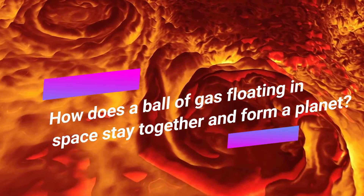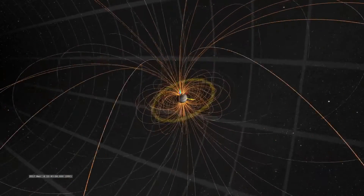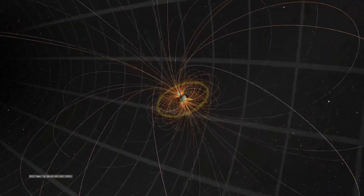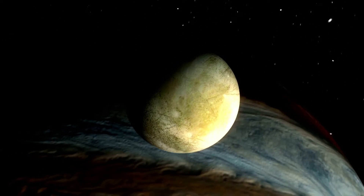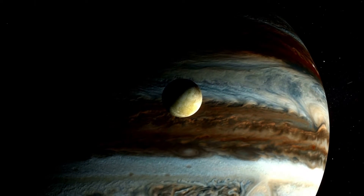You might wonder how a ball of gas floating in space stays together and forms a planet. The credit goes to Jupiter's magnetosphere — the powerful magnetosphere deflects solar and cosmic rays, keeping the planet together. As Jupiter is so massive, we should be thankful to its giant size and magnetic field, because it's possible that at some point Jupiter may have saved Earth from being doomed.